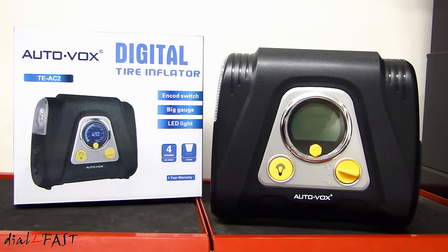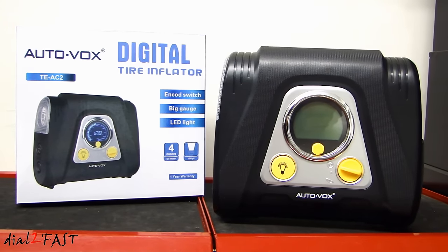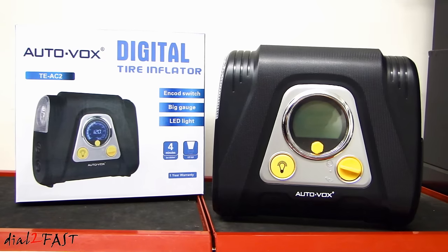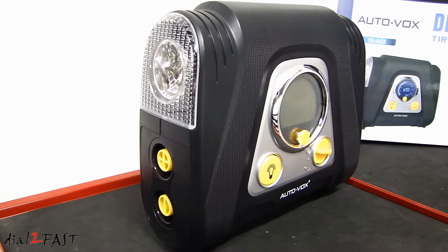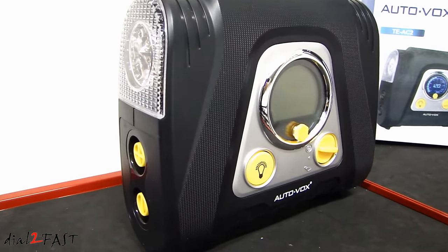Hi, this is Dow2Fast here. In this video, I have an exciting news to tell all my viewers. So after uploading my video review of the AutoVox Programmable Digital Air Compressor last week, the company AutoVox contacted me and asked if I wanted to do a giveaway for this compressor.